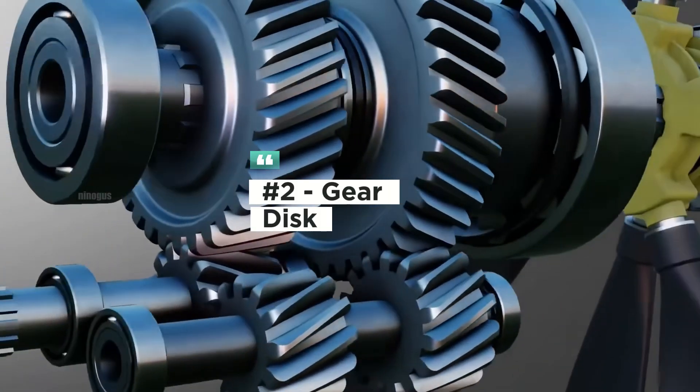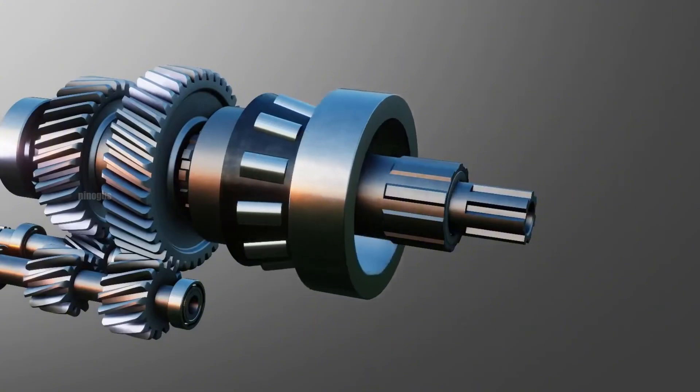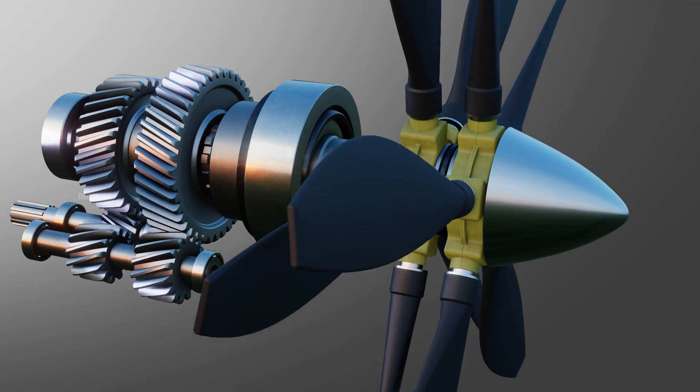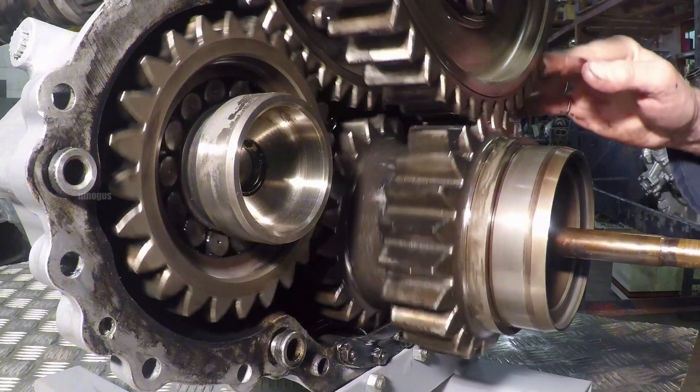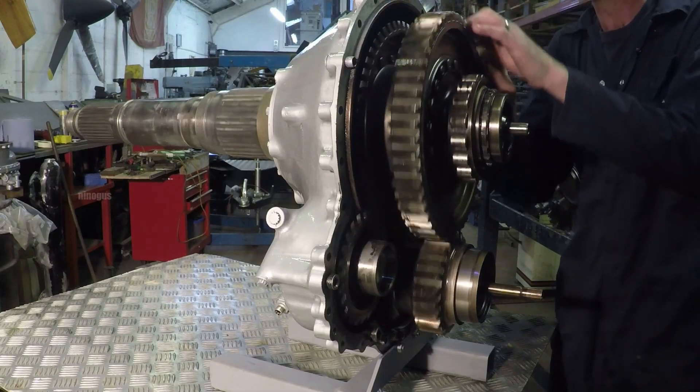Gear discs use interlocking gears mounted on discs. When one disc rotates, it drives the other in the opposite direction. This system is commonly found in industrial machine gearboxes and some coaxial propeller mechanisms.